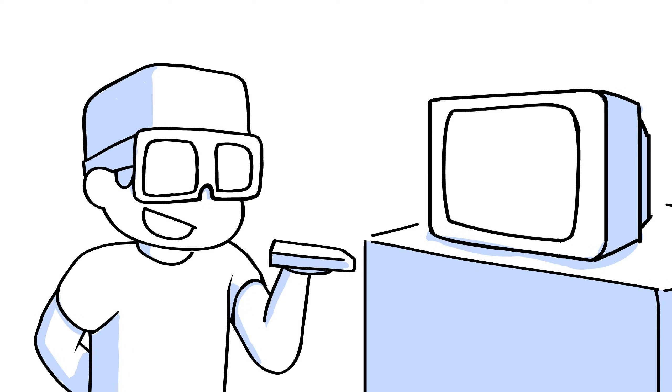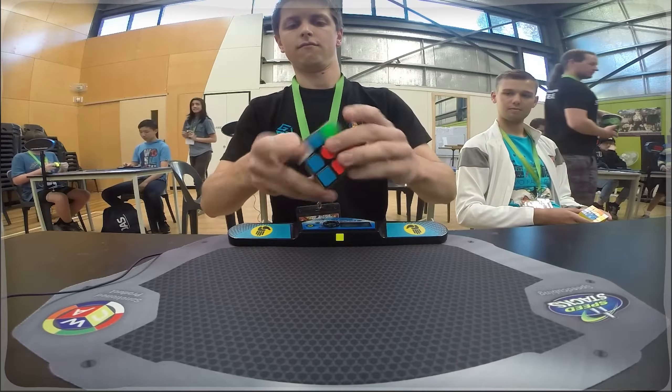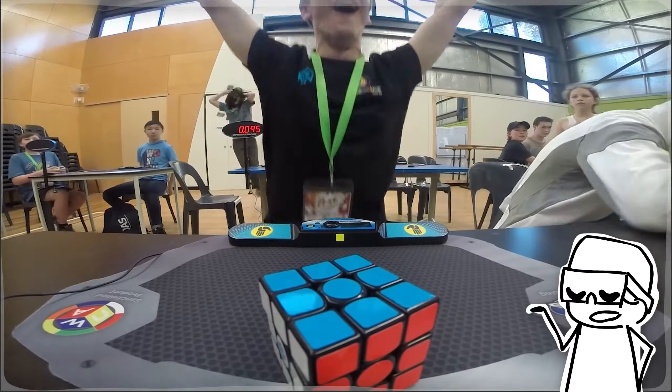So for this unfortunate flaw, they invented a competition: who can solve the Rubik's Cube the fastest. Which is stupid, because solving a Rubik's Cube is easy.